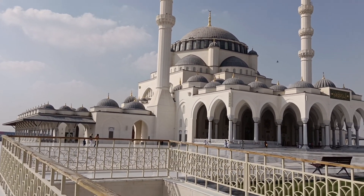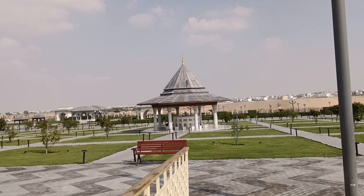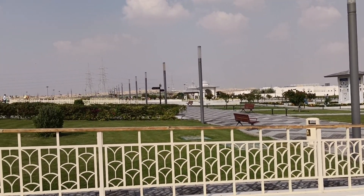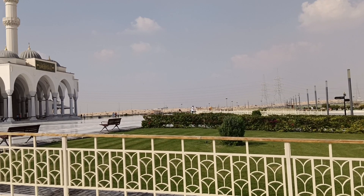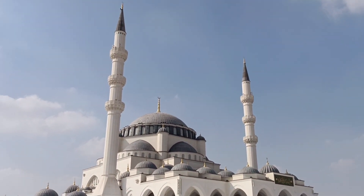Masjid ini lokasinya ada di pertigaan antara Emirates Road dengan jalan yang menuju ke Maliharur. Jadi ini berada di pinggir jalan raya yang luas dan besar, sehingga mudah untuk ditemukan.